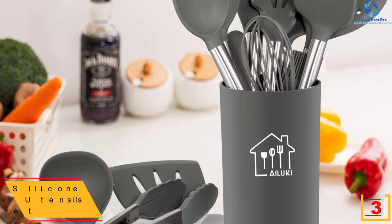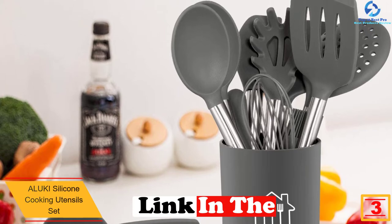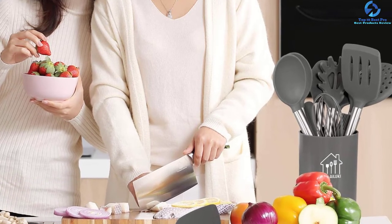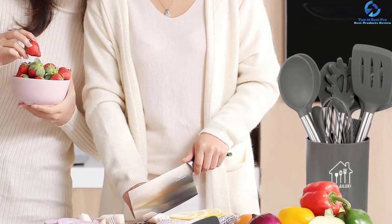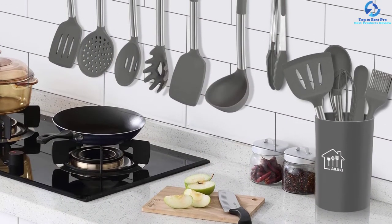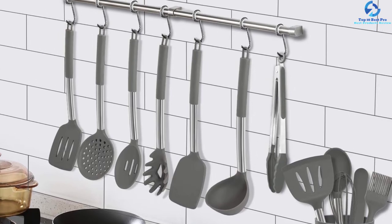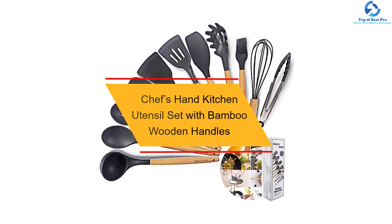At number three, we have the Aluki silicone cooking utensil set. This is a professional kitchen utensil set made to give you convenience in the kitchen. It is made with food grade materials and comes with FDA approval, so you do not have to worry about safety. The construction guarantees long-lasting service, with heat resistance up to 482 degrees Fahrenheit. The manufacturer also offers the set in two different colors.